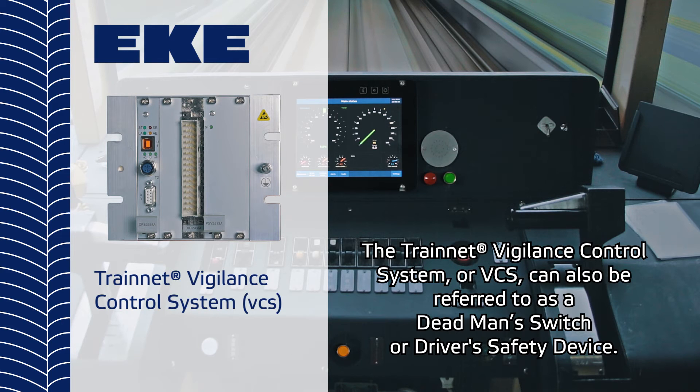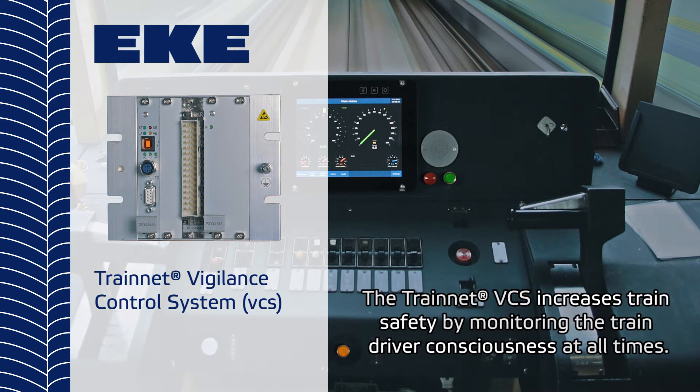The TrainNet Vigilance Control System, or VCS, can also be referred to as a dead man's switch or driver's safety device. The TrainNet VCS increases train safety by monitoring the train driver's consciousness at all times.